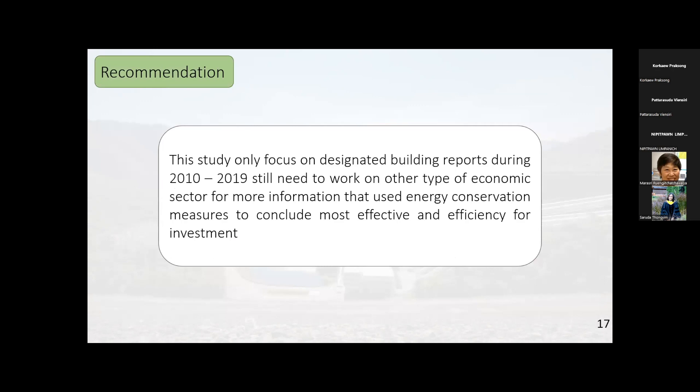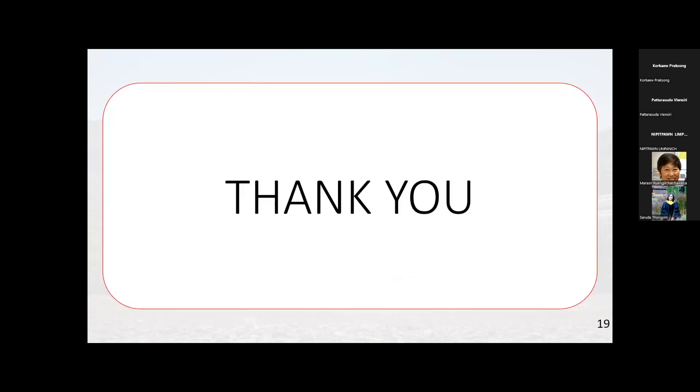For recommendations: this study only focused on designated building reports during 2010 to 2019, and further work is still needed on other types of economic sectors to gather more information and apply energy conservation measures to conclude with greater efficiency and cost-effectiveness for investment.